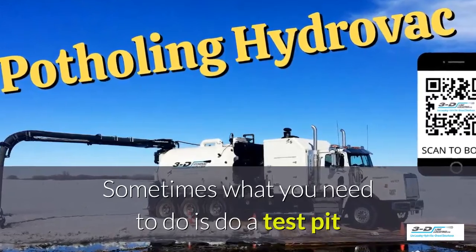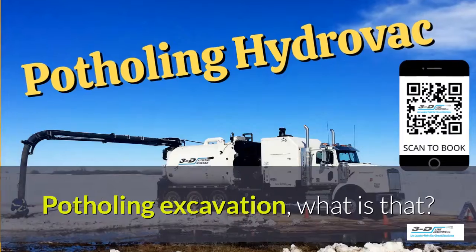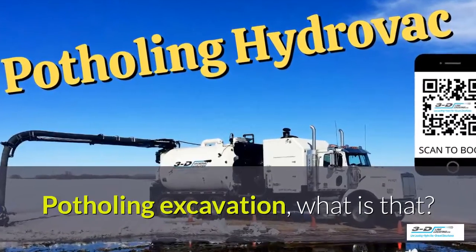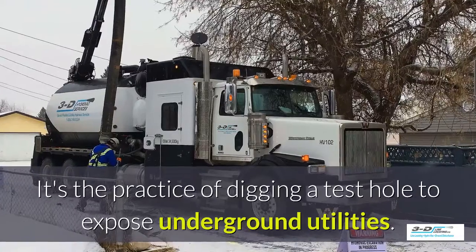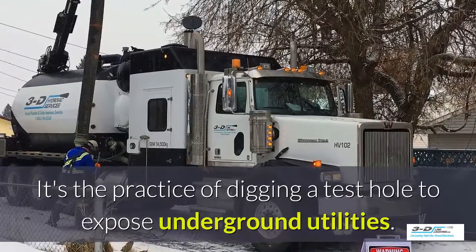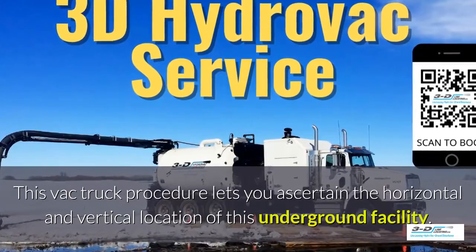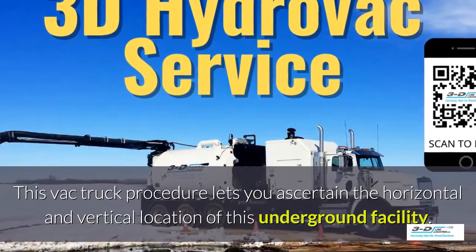Sometimes what you need to do is do a test pit and see what's going on underneath the ground. Potholing excavation — what is that? It's the practice of digging a test hole to expose underground utilities. The VAC truck procedure lets you ascertain the horizontal and vertical location of this underground facility.